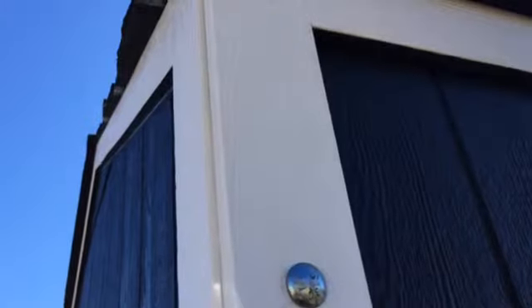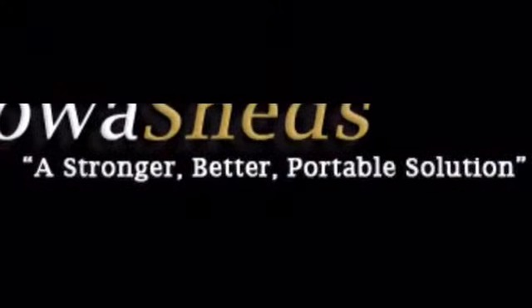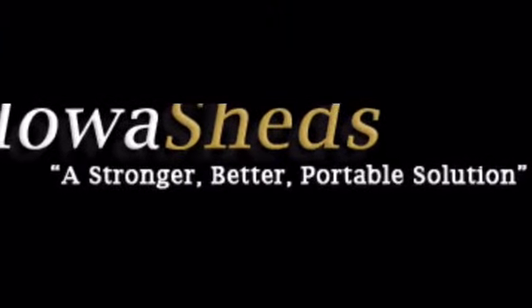Plus, the same bolt-together power you would expect from an Iowa Sheds building. Contact us today and ask about our rent-to-own program.